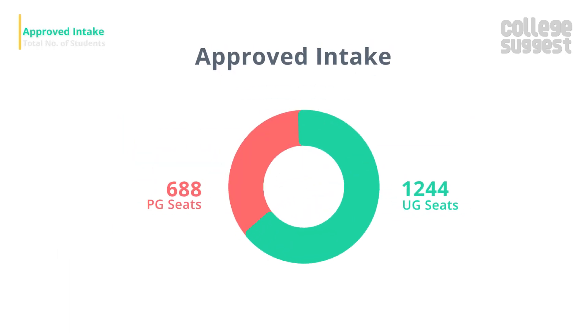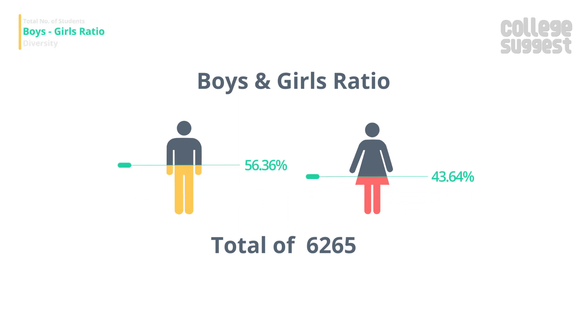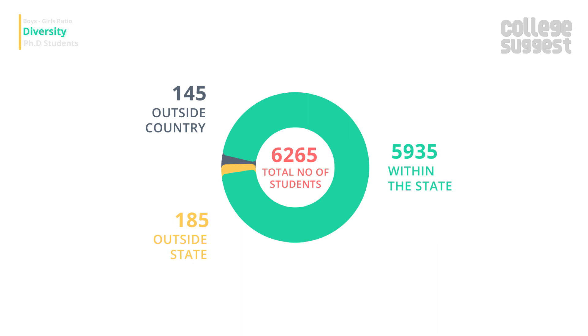JNTU has an approved intake of 1,244 UG and 688 PG seats. The total number of students pursuing their engineering degrees is 6,265, of which 56.36 percent are boys and 43.64 percent are girls. The institute has 5,935 students from Telangana, 185 students from other parts of the country, and 145 students from abroad.